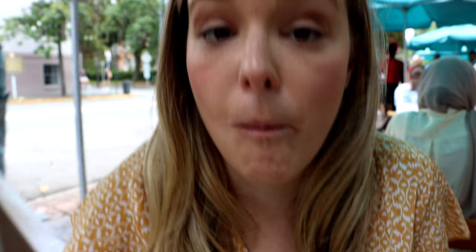Oh wow. When I ordered this I knew it would be decadent with the french toast, but it's a perfect balance between the salty and the sweet. I love it.